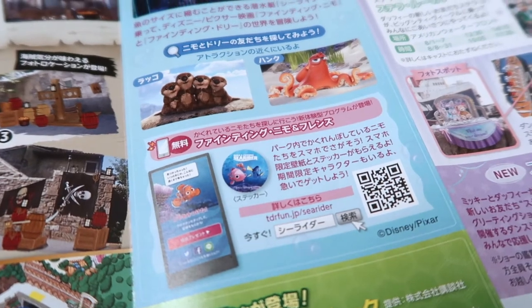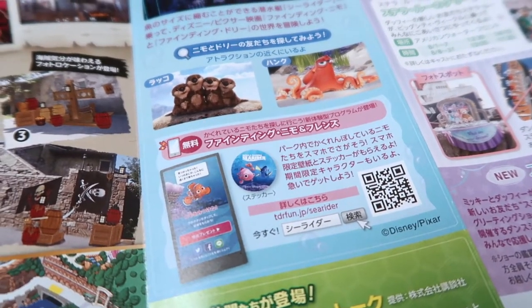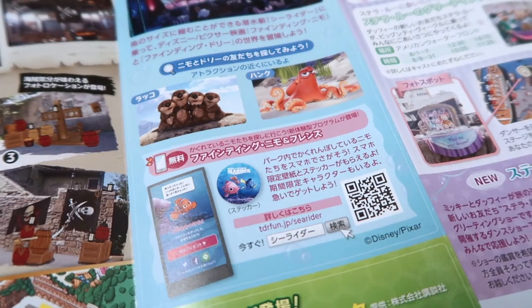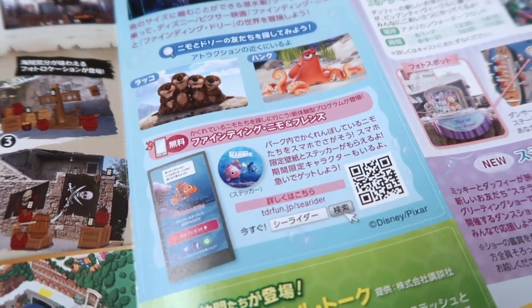You go find the final location, and if you find it, it tells you to inform a cast member. The best place to do this is at the gift shop right in front of Searider, and you'll get a special sticker that you cannot buy.